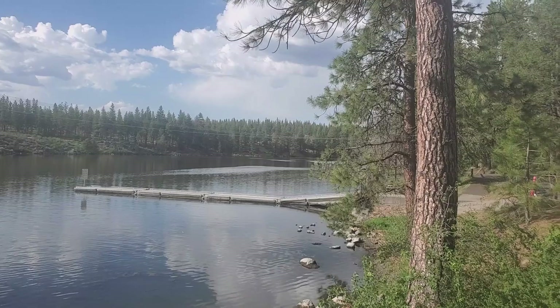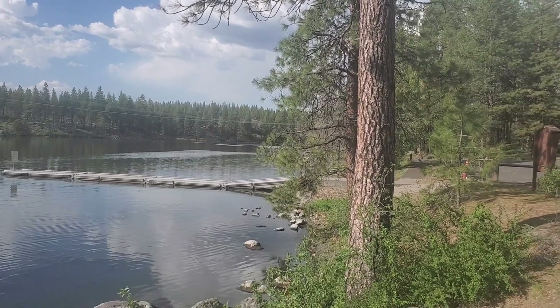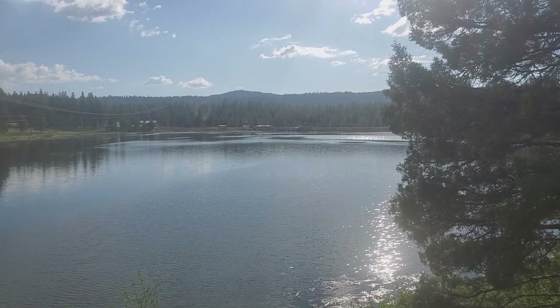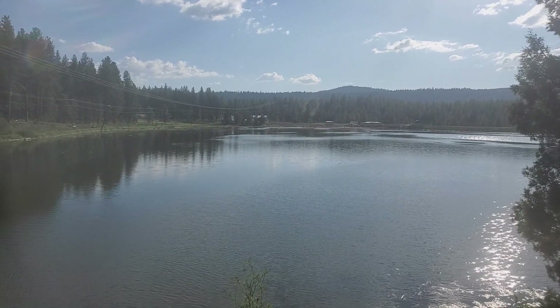Removal of the four hydroelectric dams should vastly improve fish habitat on the Klamath River. However, there are two dams upstream that are not being removed. The Keno Dam and the Link River Dam are used for water storage, irrigation, and flood control and are not part of the hydroelectric project. Those two dams will remain.